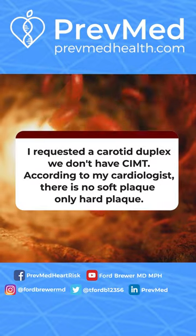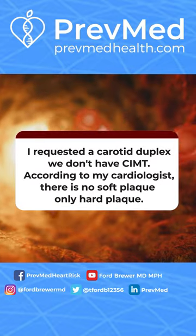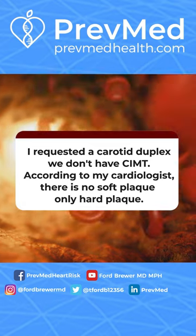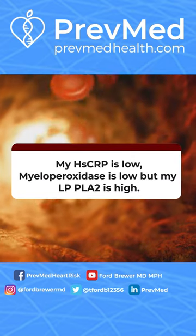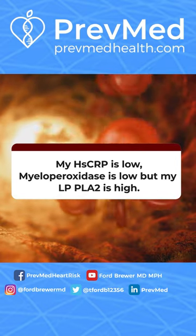I requested a carotid duplex — we don't have CIMT. According to my cardiologist, there is no soft plaque, only hard plaque. My high sensitivity C-reactive protein is low, myeloperoxidase is low, but Lp-PLA2 is high.